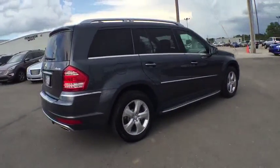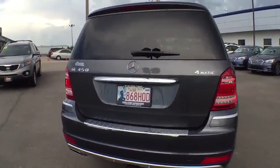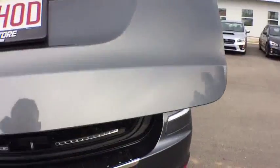Here are some of this vehicle's great options: anti-lock braking system, stability control, traction control, power liftgate, keyless entry, all-wheel drive, steering wheel audio controls, and CD changer.